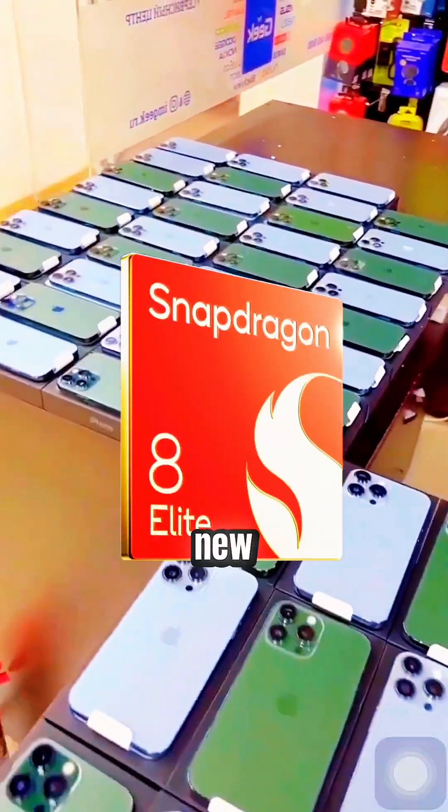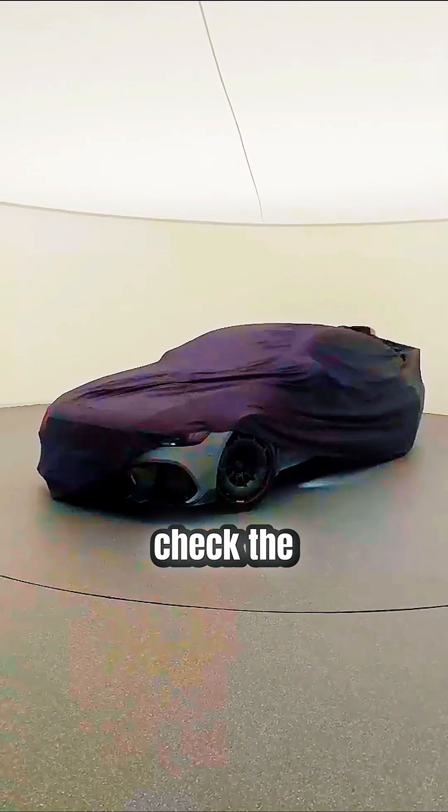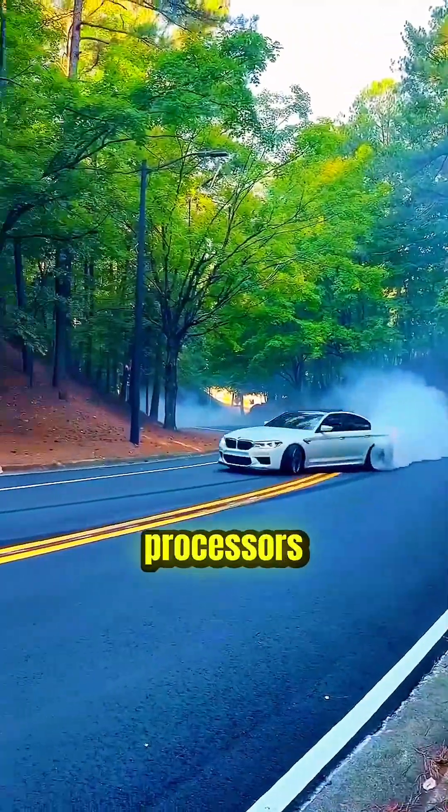Just like you check the processor before buying a new smartphone these days, now you'll have to check the processor before buying a new car too. I'm not joking, because now even cars are coming with processors used in mobile phones.